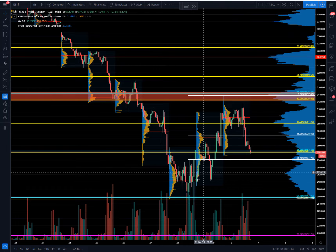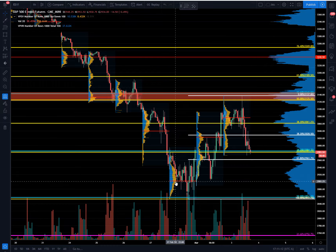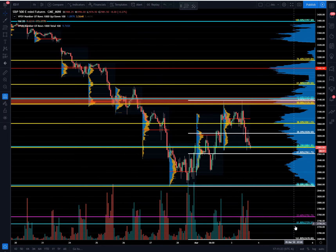If we do lose that area, we risk testing down into the point of control from the 28th of February here at 29.03, and then the double bottom at the secondary 50 at 28.57. If we do lose the double bottom low, the final washout target is down here into 27.29 to 27.52, the secondary 61.8 as well as the primary 23.6.